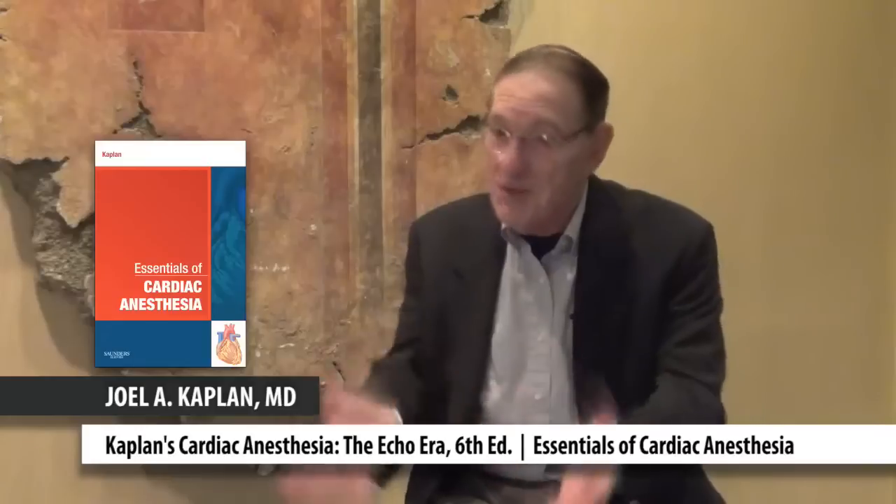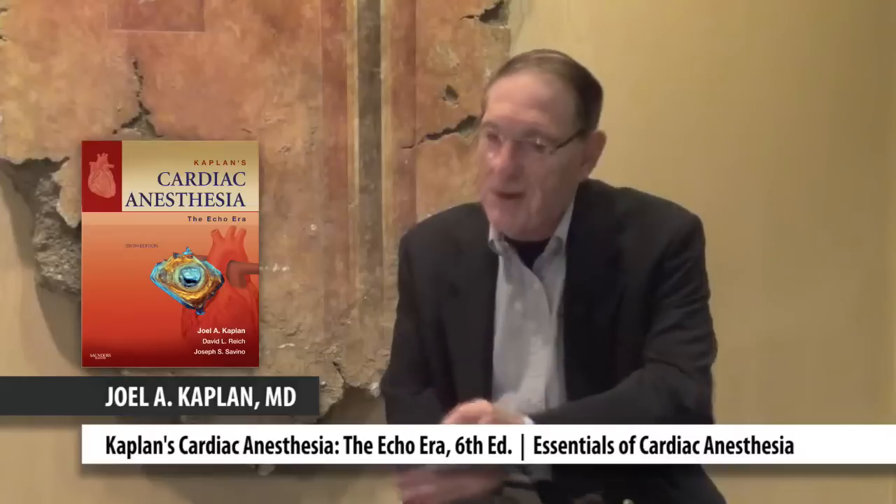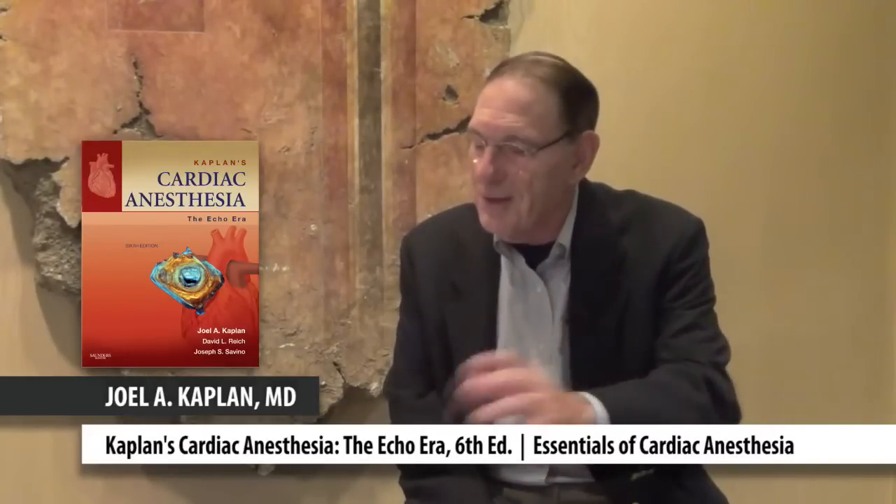The other day I was in the operating room with a resident and a medical student and we were doing an off-pump coronary bypass operation. The medical student asked a question or two and I referred him to the smaller Essentials book. The resident said there's much more information in the new big book, so he pulled it out and we looked at some of the color pictures while the resident talked about the echo and the changes in wall motion going on during the case.